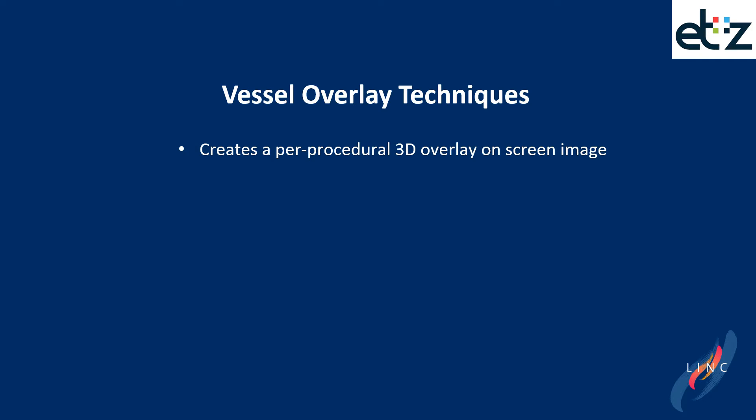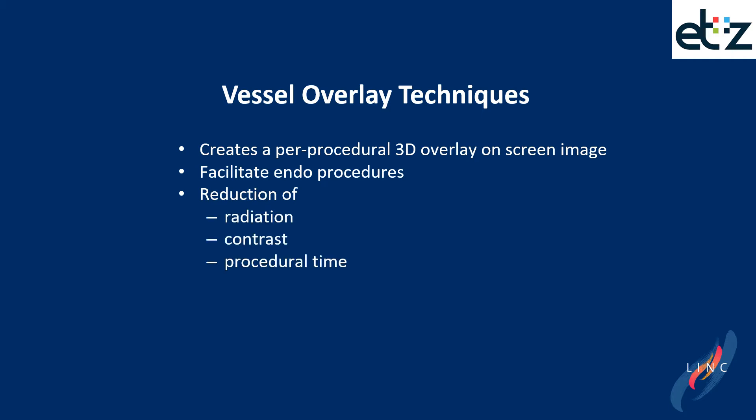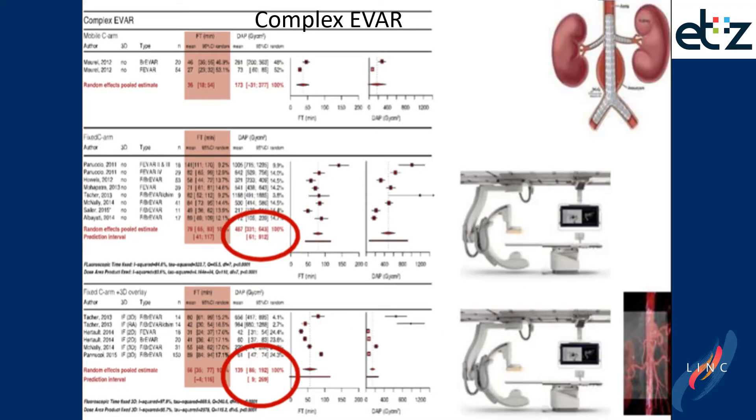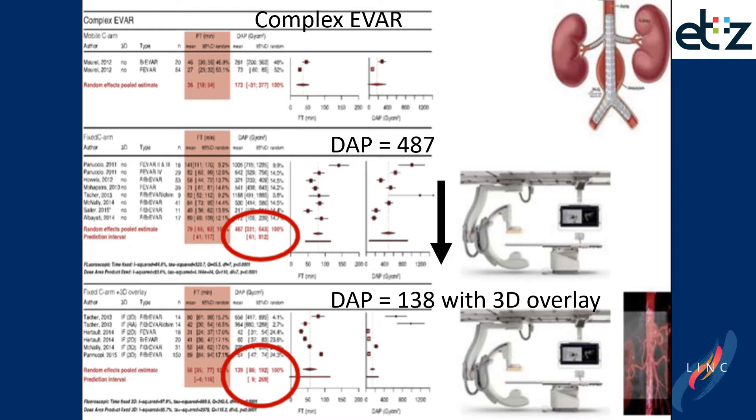Vessel overlay techniques create a per-procedural 3D overlay view on screen. It facilitates endovascular procedures, and we know that it leads to a reduction of radiation, contrast, and procedural time. A meta-analysis from the group of Joost van Herwerde pointed out that, especially in complex EVAR cases, the dose area product — a measure of the radiation burden — is high, and if you add a 3D overlay system, it significantly decreases.